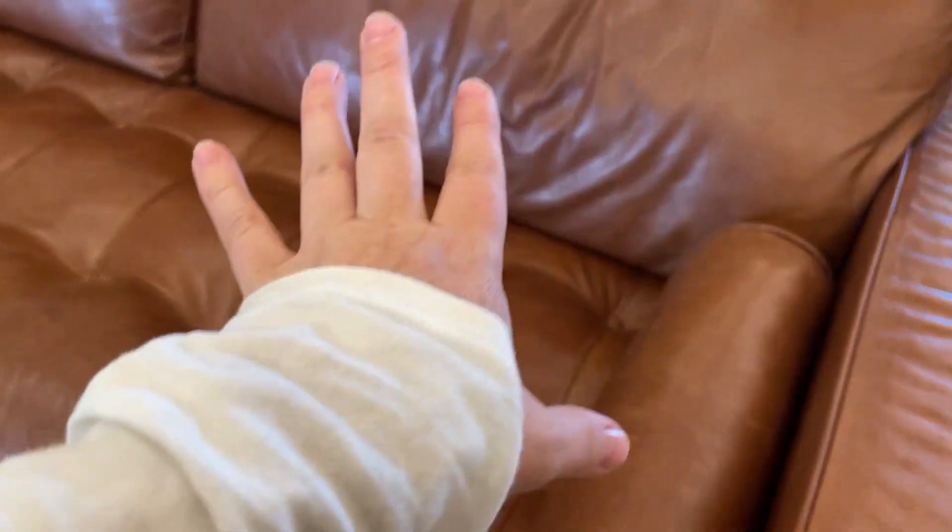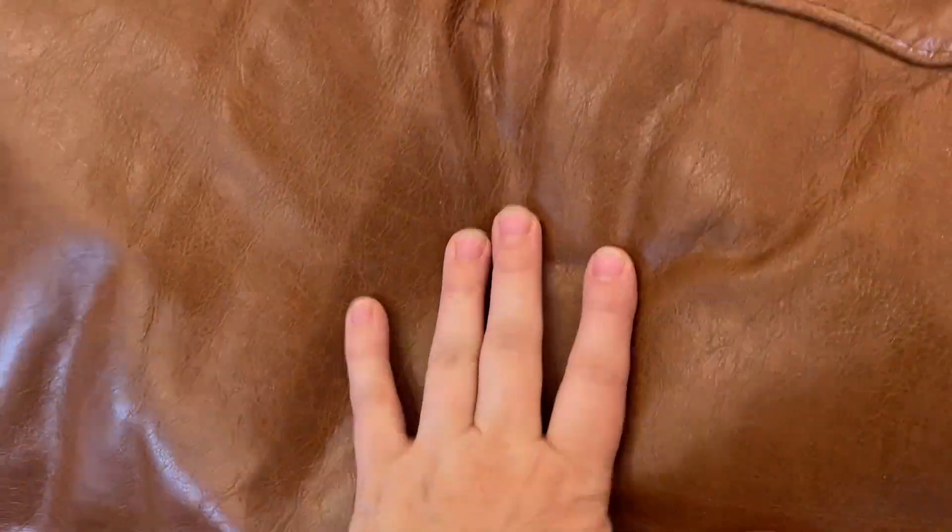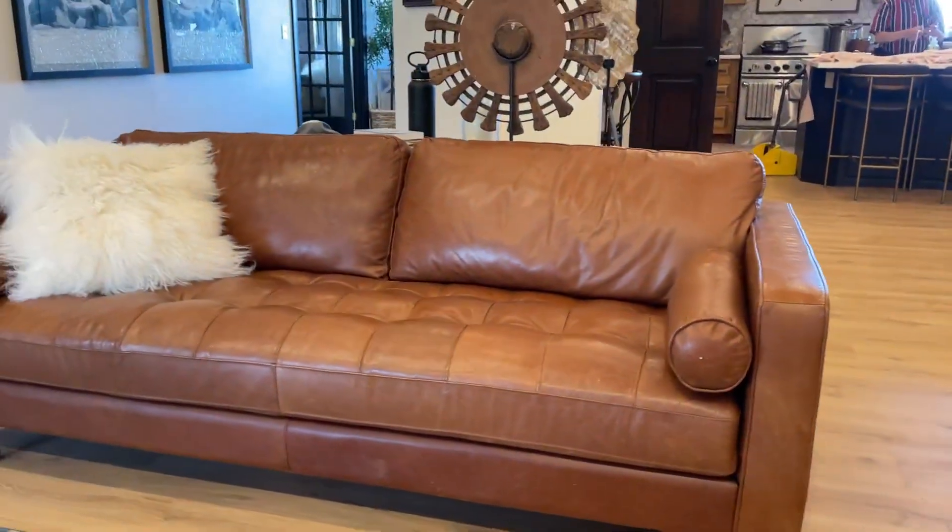You guys, I'm obsessed with this tufted leather couch. It is genuine leather. It is so soft and beautiful. The seams are amazing. It's literally the most comfortable, easy-to-clean couch that I have ever owned. It looks absolutely stunning in our high-end home.